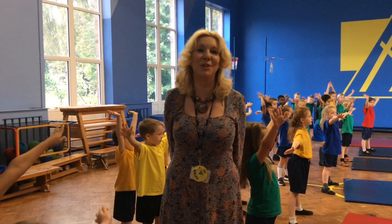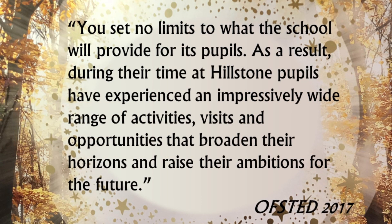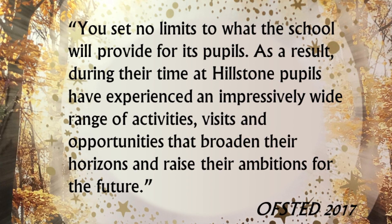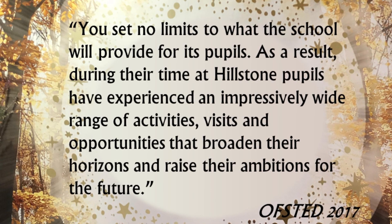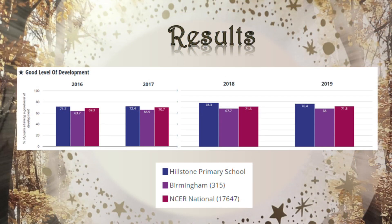Our last Ofsted rated us good. This is what it said in our report: 'You set no limits to what the school will provide for its pupils. As a result, during their time at Hillstone, pupils have experienced an impressively wide range of activities, visits and opportunities that broaden their horizons and raise their ambitions for the future.' What more could you ask for for your child? As well as all of these amazing opportunities, we do provide a very high standard of education here at Hillstone. You can see from these results that year after year, our results at the end of reception are higher not only than the average for Birmingham, but also the average for England.